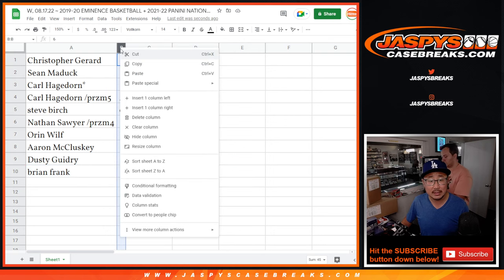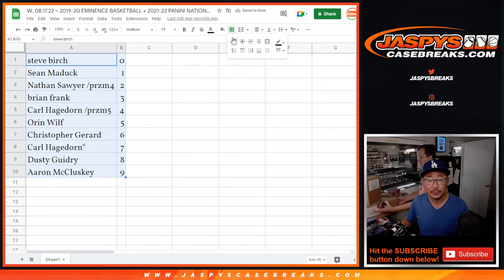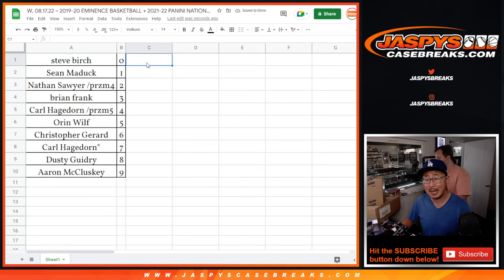So let's order these numerically by number — zero through nine. We're going to pause just for a little bit to see if there are any trades, and then we'll have the break. Stick around. Be right back. We'll see you on the other side.